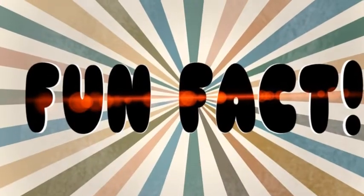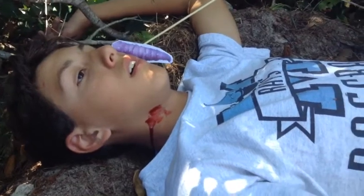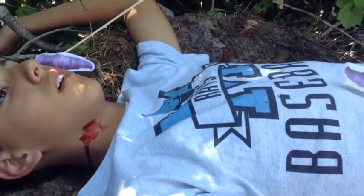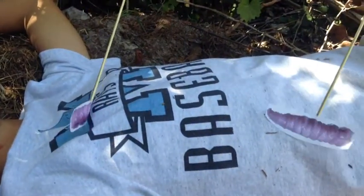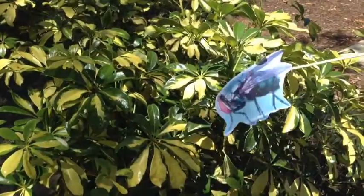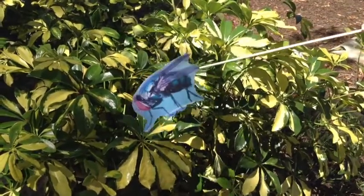Fun fact! The larvae can also tell if a person was using drugs before they died. They absorb the drug through the tissues they eat, and this can affect their lifespan. Let's all take a moment to understand this is all because of a little bug. That's crazy!